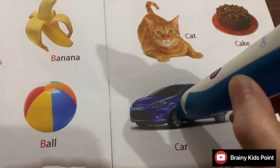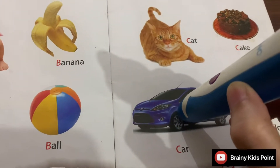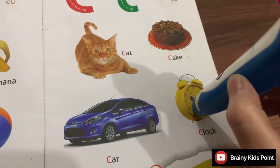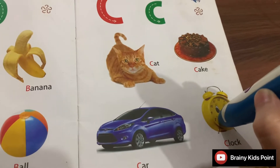C. Car. My father drives me to school in his car. C. Clock. Clock tells me the time.